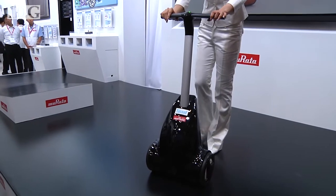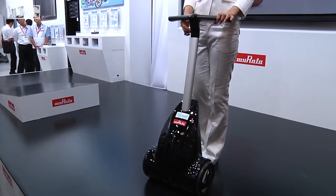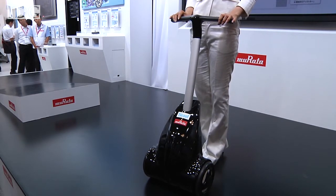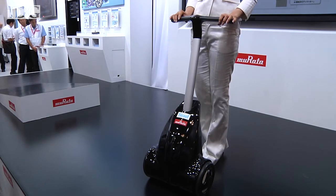It's proof that while bicycling robots don't really have any real-world applications, they can serve as great technology test beds for future products. At CEATEC 2012 in Japan, this is Martin Williams, IDG News Service.